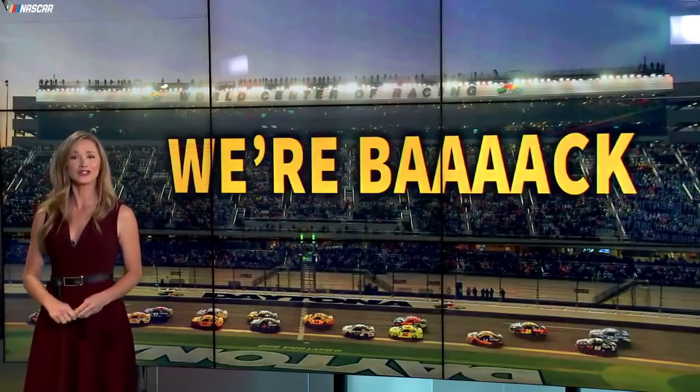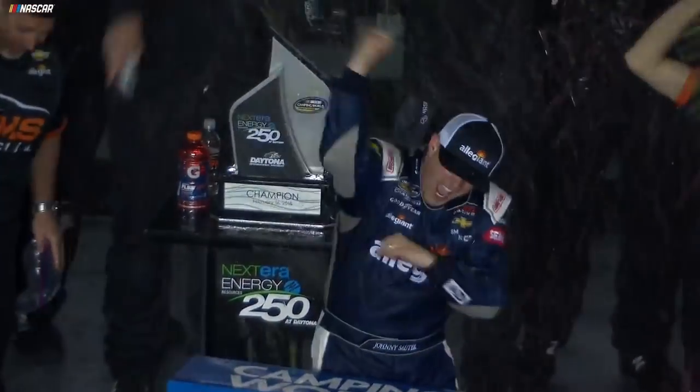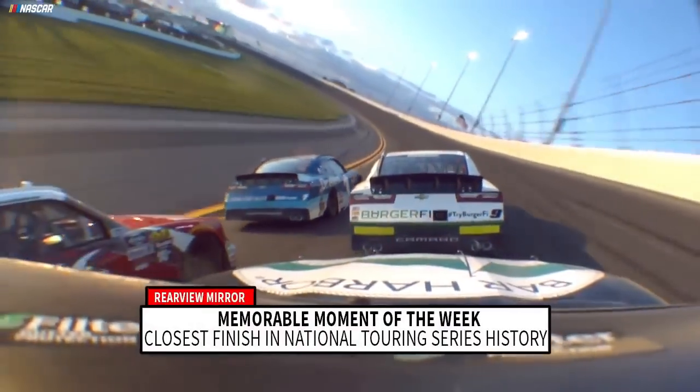There's a lot to cram into this show to cover two weeks of racing at the World Center of Racing. Young Guns made a statement in the Duel. Sauder won a record third truck race at Daytona. And then there was this memorable moment of the week.